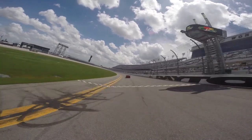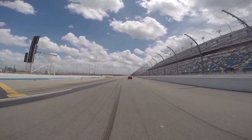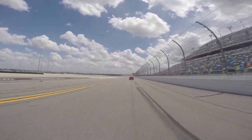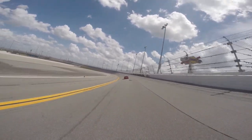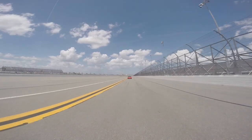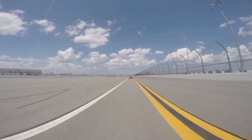At the checkered flag your instructor will cross the start-finish line and begin waving his arm to decrease your speed, just as if a caution were on the racetrack. You will see this through the rear window on his car. As you enter turns one and two start slowing down and wait for your instructor to drop down below the line on the back stretch where he will take you onto the apron.